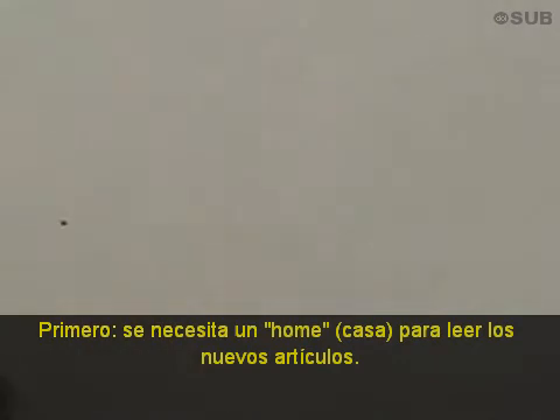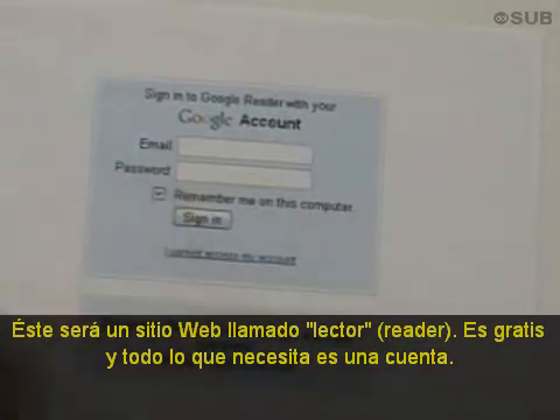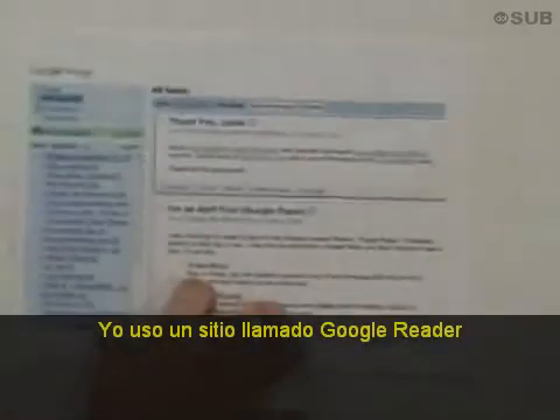There are two steps for getting started. The first step is you need a home for reading the new posts. This is a website called a reader. They are free, and all you need is an account. I use a site called Google Reader.